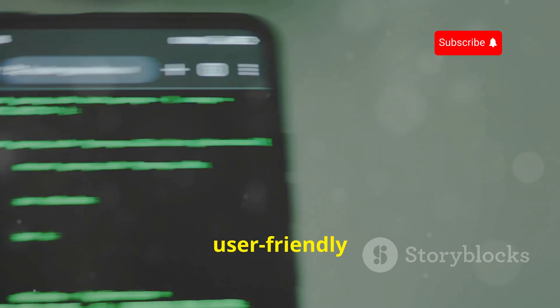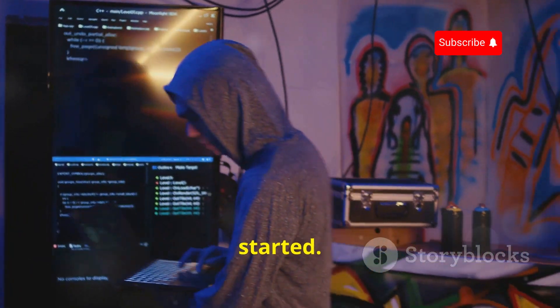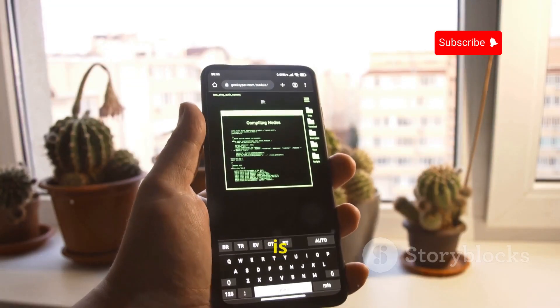Termux has a surprisingly user-friendly interface and there are tons of resources online to help you get started. With access to the apt package manager, you can install a wide range of hacking tools, making Termux a must-have for any Android hacker.